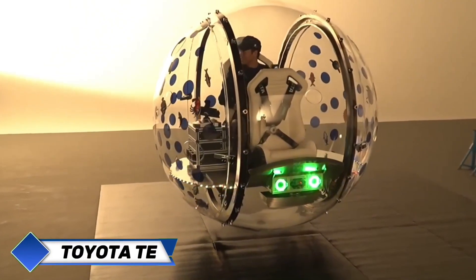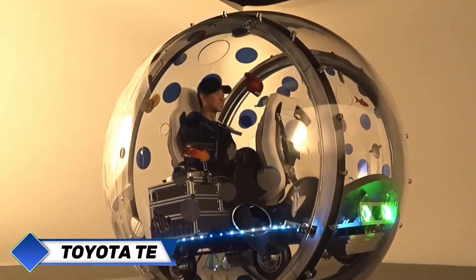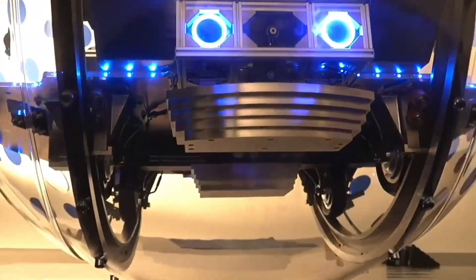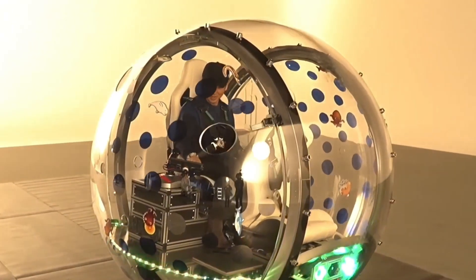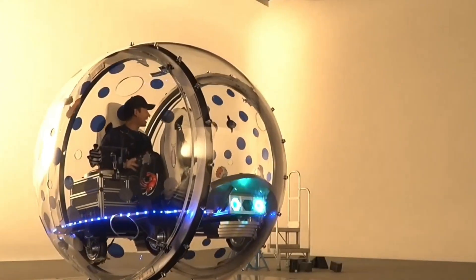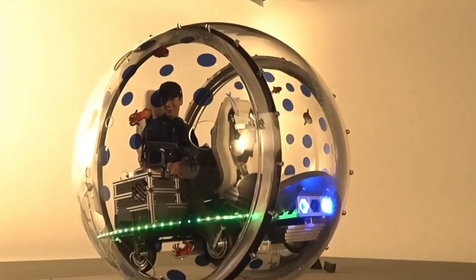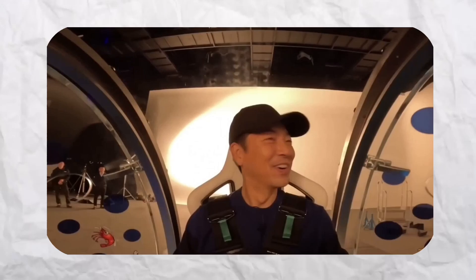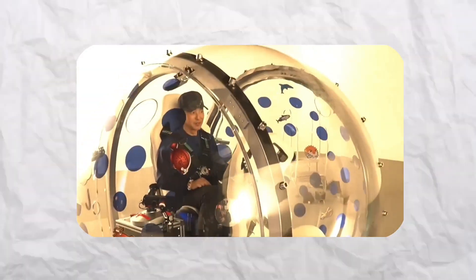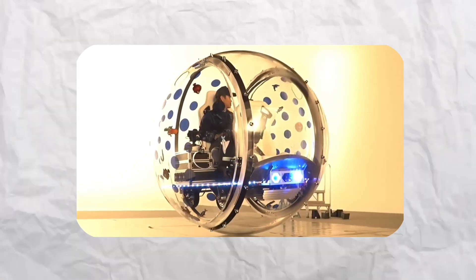Engineers at the illustrious company Toyota have unveiled a groundbreaking new innovation that feels ripped from the pages of a sci-fi movie: the T.E. Spinner, a spherical transport pod. Initially, it looks like it was lifted directly from the set of a futuristic superhero movie — a glassy sphere containing two seats. Through the transparent glass, passengers enjoy an unhindered view of everything that surrounds them. This, however, is more than mere illusion.